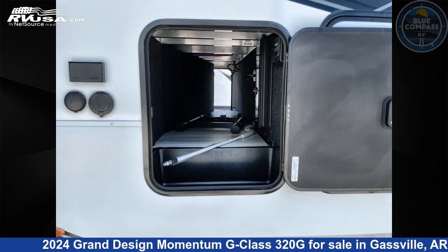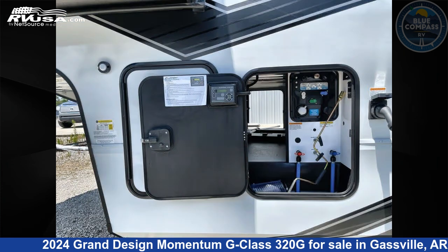The floor plan layout of this Toy Hauler features bath and a half, front bedroom, loft, and two entry/exit doors.